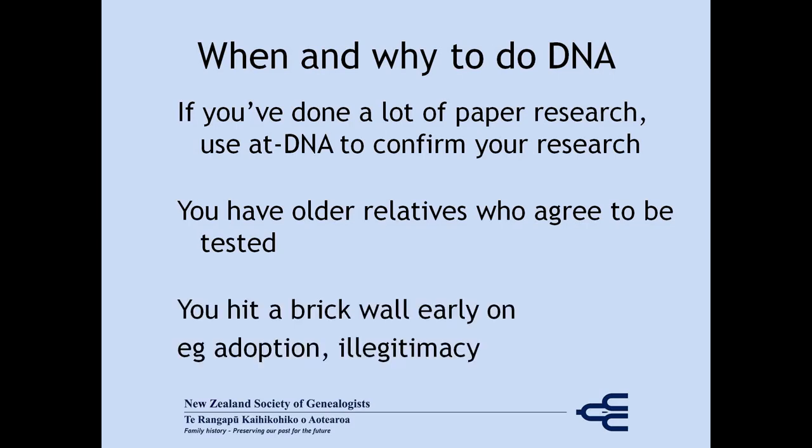Another time to start early is when you hit a brick wall in your near family — I'm talking yourself, parents, grandparents — either by adoption or illegitimacy. Be aware that you may not get conclusive results if you're trying to solve an adoption or illegitimacy in generations further back than your grandparents.